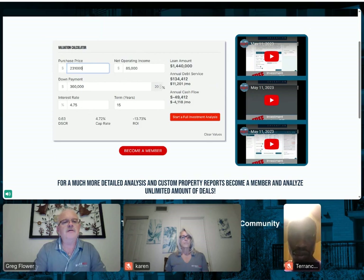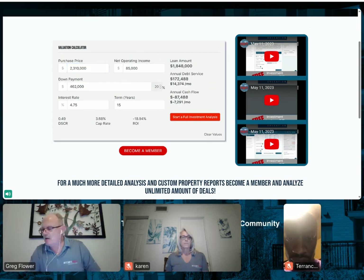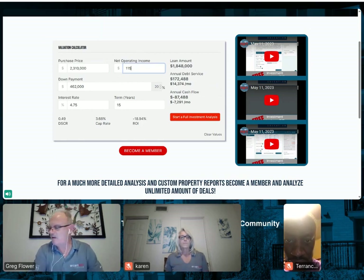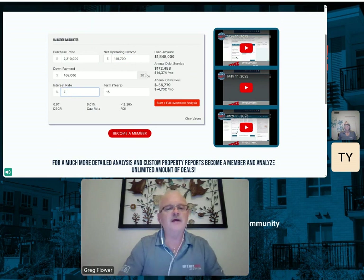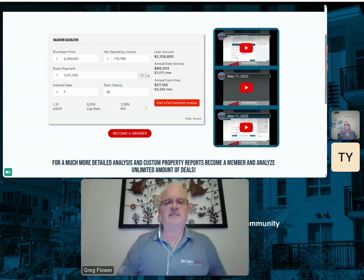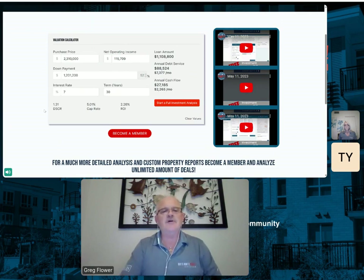We're entering the purchase price of $2,310,000, and the NOI is $115,709. I'm going to put in our interest rate so we don't have to go back and forth and change numbers. Let's see what kind of down payment we have to put in to get us up to the 1.3 debt service ratio — that's where it usually ends up at around 50% down. That's going to make our loan amount just over $1.1 million. Our cap rate is at 5, and that's what they said it was trading at.